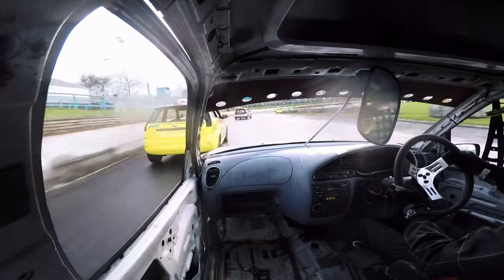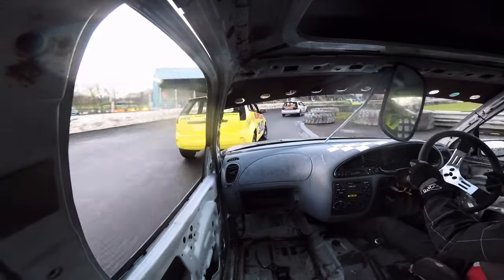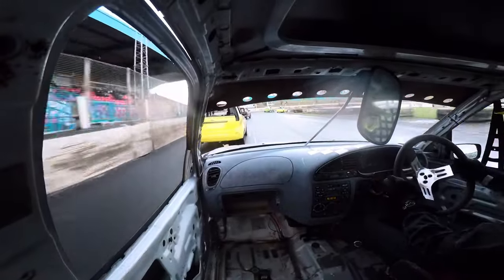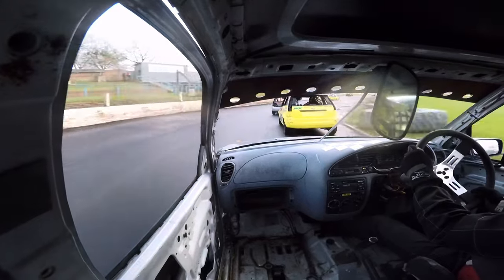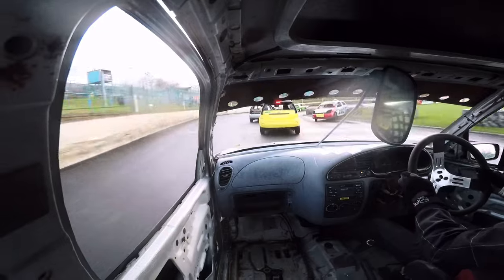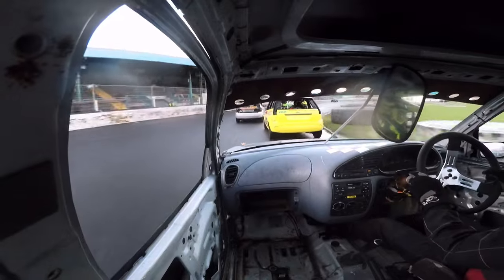I get even closer that time but it's just not enough. And while battling with the 348 car, we managed to catch up to the cars in front.